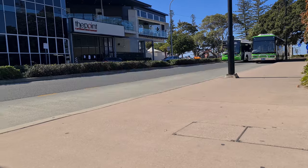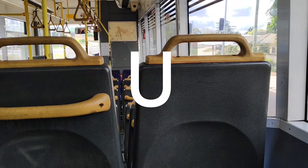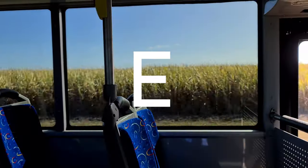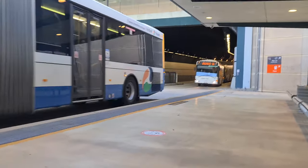So without further ado, let's jump into Bus Week with our first video of the week. Let's kick off day one with the midi bus. Today we're going to take a ride on Logan City Bus Services' Mercedes-Benz 0405 NH midi with a Bus Tech body.